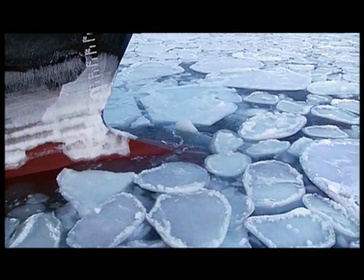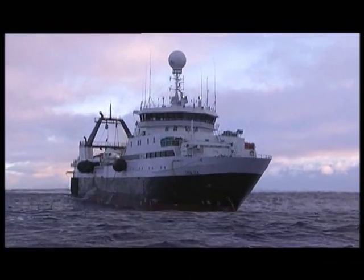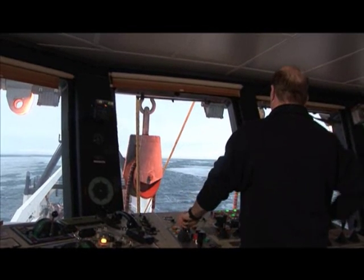Arca has come up with a solution to all these challenges. They have developed a new technology for harvesting and processing the krill, called Arca Eco-Harvesting.